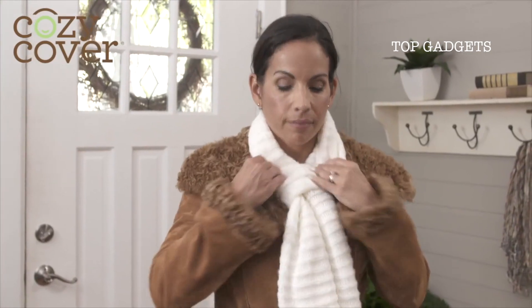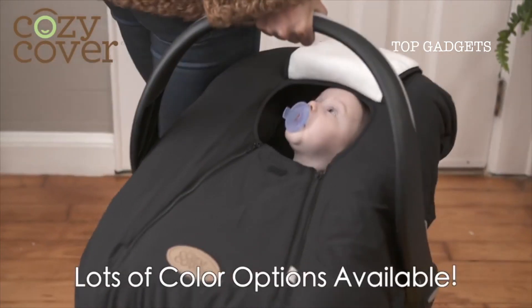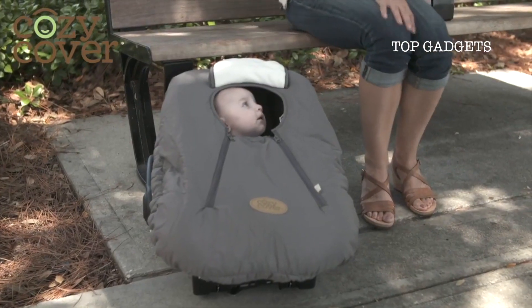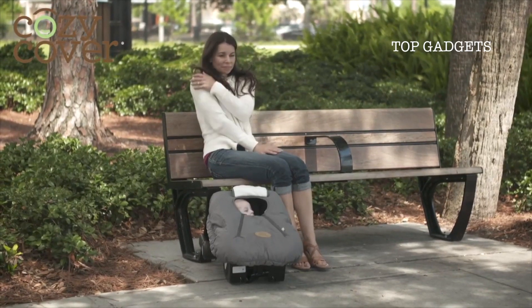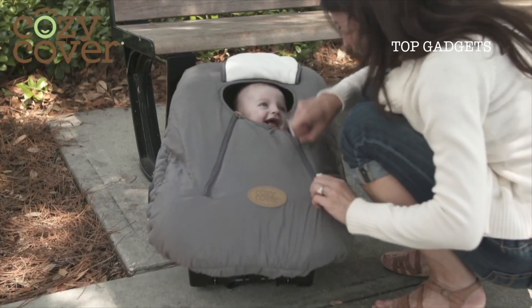You might need that jacket, but your baby doesn't. Just zip up your baby's Cozy Cover and off you go. With lots of color options available, you can keep your baby carrier looking fashionable all the time. The Cozy Cover — making your baby's carrier his or her favorite place to be while you're on the go.